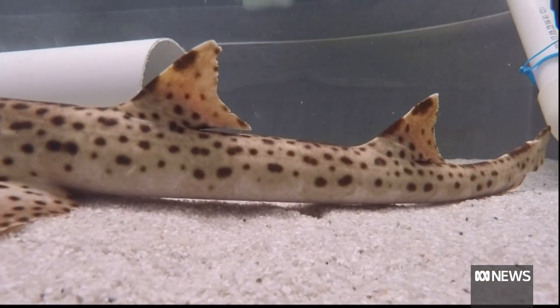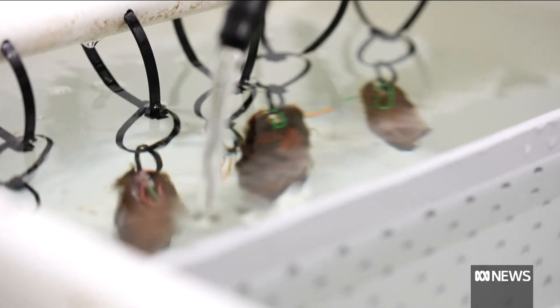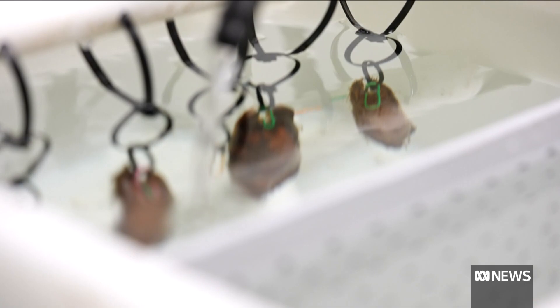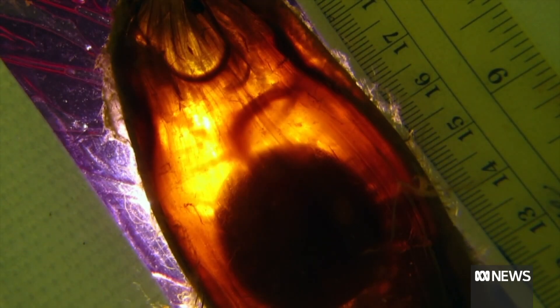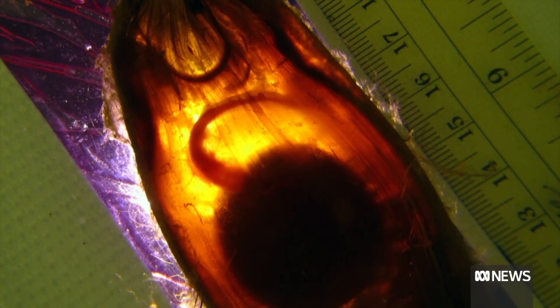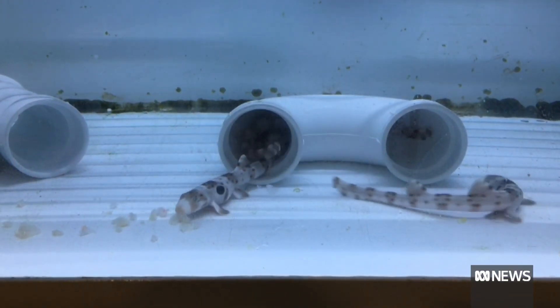I'm currently working with what would be considered an early juvenile stage, so about two to three months old. Eggs have been incubated at different temperatures and exposed to varying acid levels. The juveniles are also tested in how they adapt.